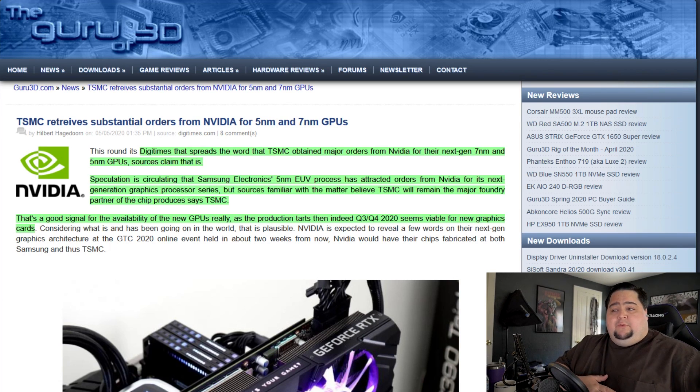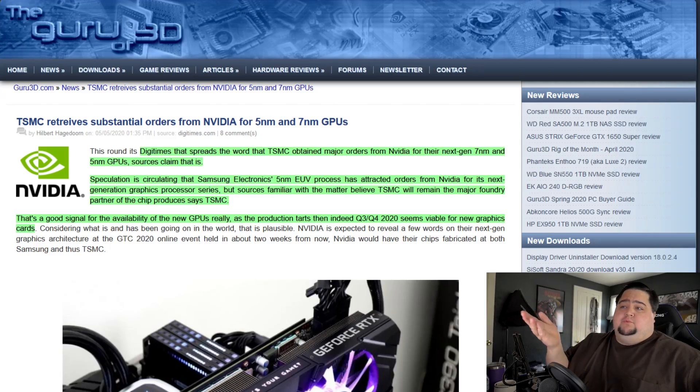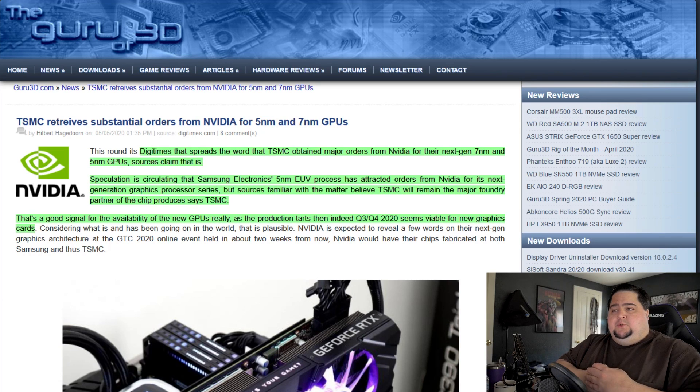We're expected to see the huge Ampere reveal. I'm not really expecting to see the actual consumer-level graphics cards at GTC — I don't think we'll be seeing those until summer — but I do think we're going to get a look at things like their DGX type of systems, the architecture reveal for Ampere, maybe talk about some of the technology being introduced and improvements from TSMC. It does seem like NVIDIA is already moving into the early stages of production. There was also speculation that their upcoming Hopper GPUs, expected to be on 5nm, would be coming from Samsung.